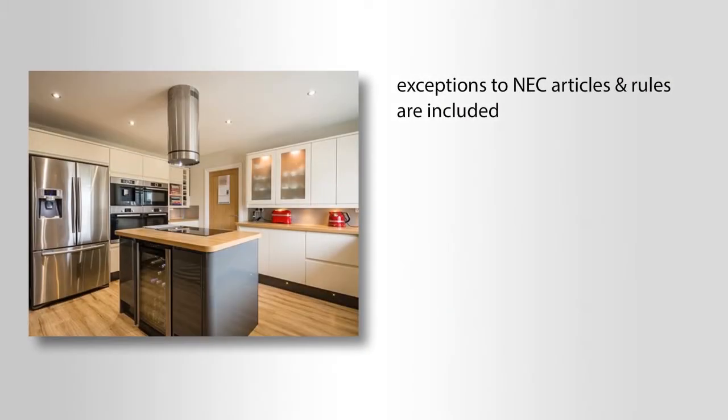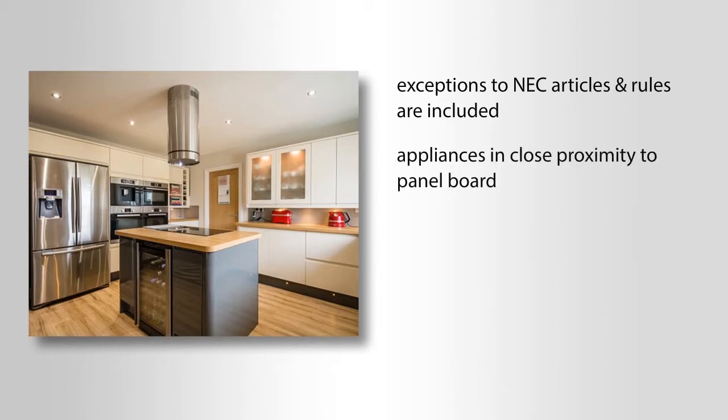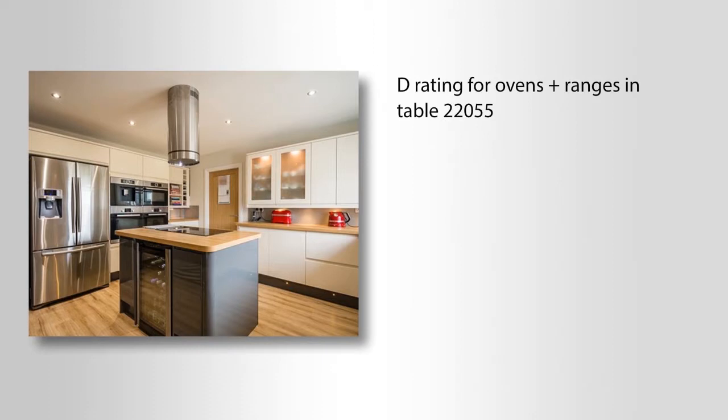Exceptions to the National Electric Code articles and rules are included. They give special permission to replace some expensive materials with other cost-saving measures. Examples would be appliances in close proximity to the panel board, using the informational notes under the National Electric Code tables and the exceptions, such as D-rating for ovens and ranges in Table 220.55, where the nameplate or sticker rating in watts or kilowatts can be substituted for the calculations and demand factors.